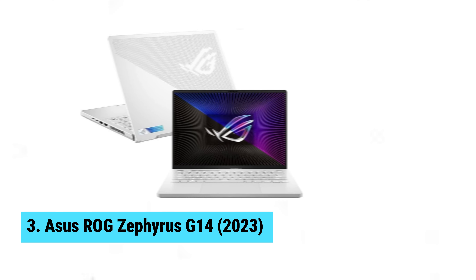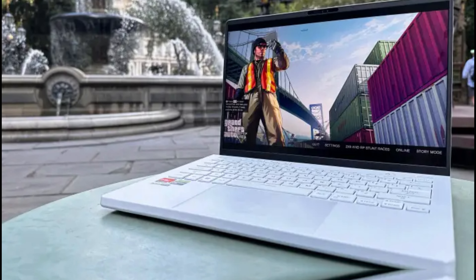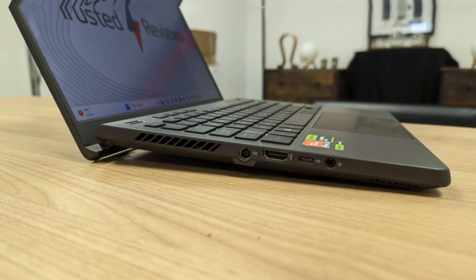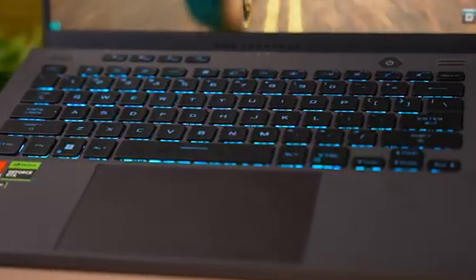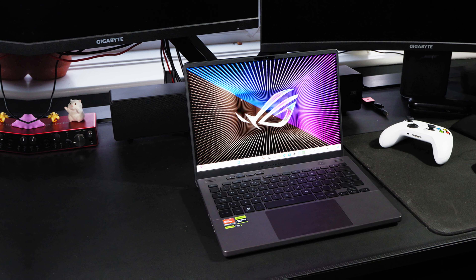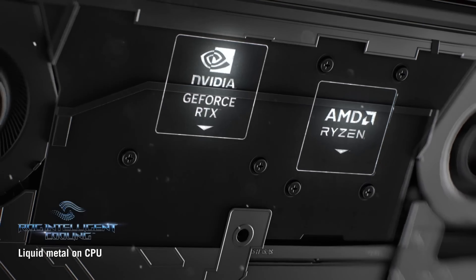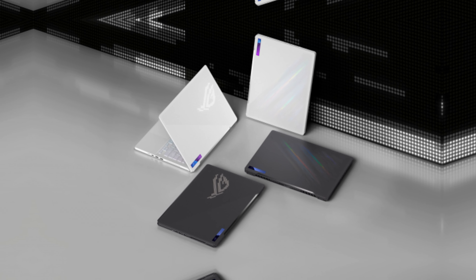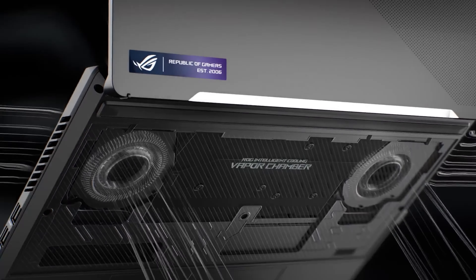Number 3: Asus ROG Zephyrus G14. The Asus ROG Zephyrus G14 is a game-changer. You'll love the powerful AMD Ryzen 9 7940HS CPU paired with the NVIDIA RTX 4080 laptop GPU, making this compact beast a gaming powerhouse. The 14-inch QHD Plus display with a 165Hz refresh rate ensures fast-paced action looks stunning and seamless. You get a comfortable RGB keyboard that feels great for long gaming sessions and typing. The FHD webcam is a nice touch, making video calls crisp and clear. Multiple ports — including HDMI 2.1, 2 USB-A, 2 USB-C, and a UHS-II microSD card reader — cover all your connectivity needs effortlessly. 100% DCI-P3 color coverage delivers breathtaking visuals perfectly suited for creatives. A speedy 3-millisecond response time ensures you stay ahead in competitive gaming.